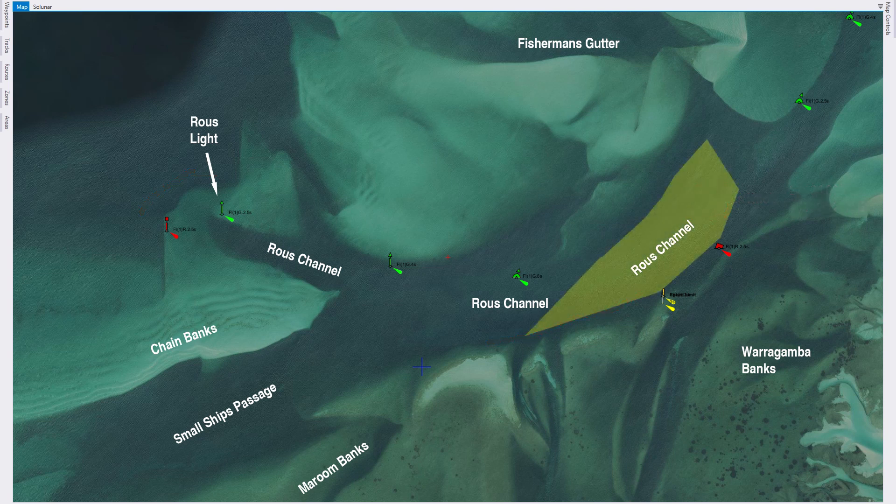Just to prove you never stop learning things about Moreton Bay — I've been on the bay for 55-plus years, and within the last 18 months I've learned that the area I've marked in the Rouse Channel is called the Mount Cotton Reach. I just called it the area south of the Rouse Knob. I've done my best to mark it off the way it was explained to me — it extends from the Rouse Knob down towards the yellow beacon and I've marked it out to the east a bit more to cover the area where I've had a lot of success trolling.